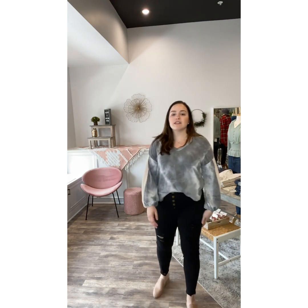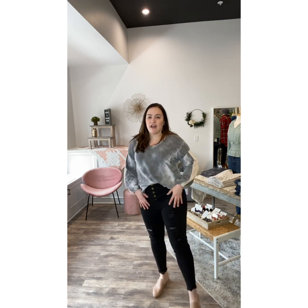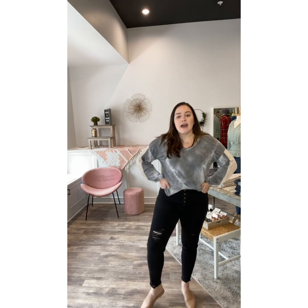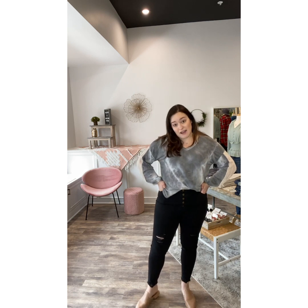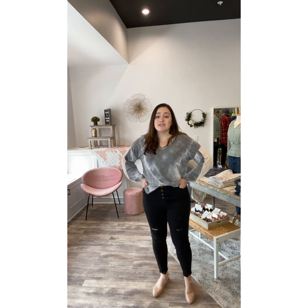They are extremely stretchy. You also have distressing right here at the bottom of the pant. These are super high quality — they're from a brand called Easel that you all love. I am in the size large. I'm typically a size eight or nine; the large fits sizes eight to ten or nine to eleven. The medium will be size four to six or five to seven, and the small would be zero to two or one to three.